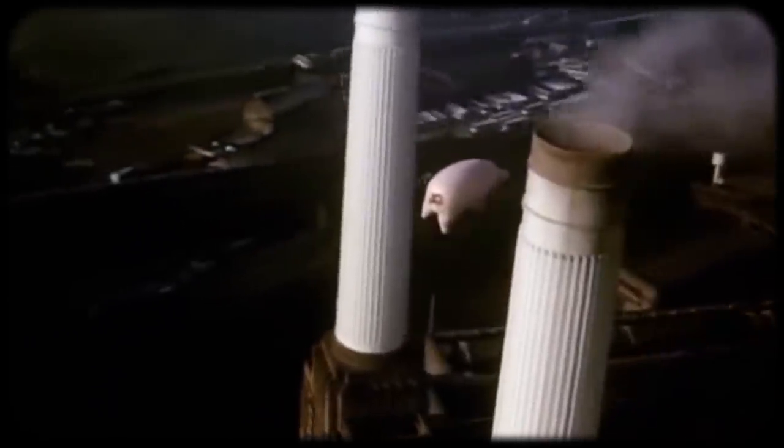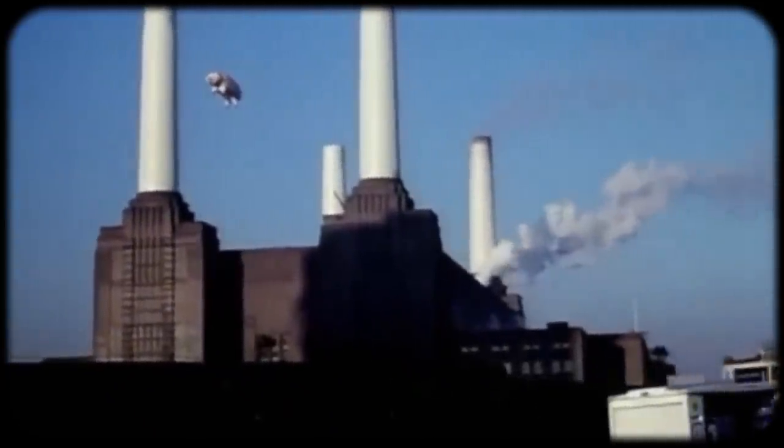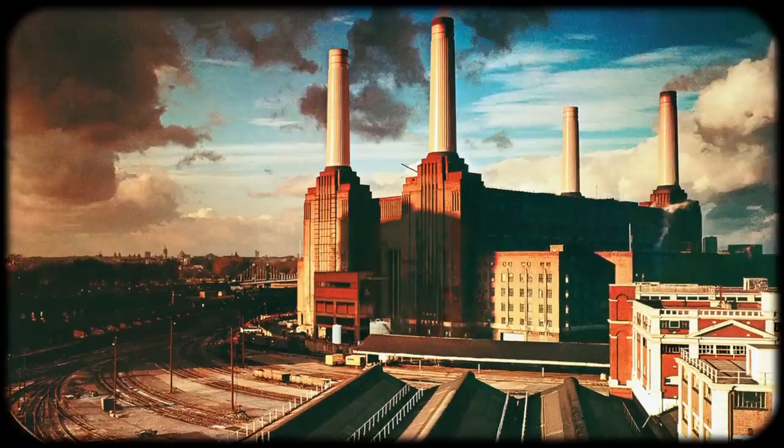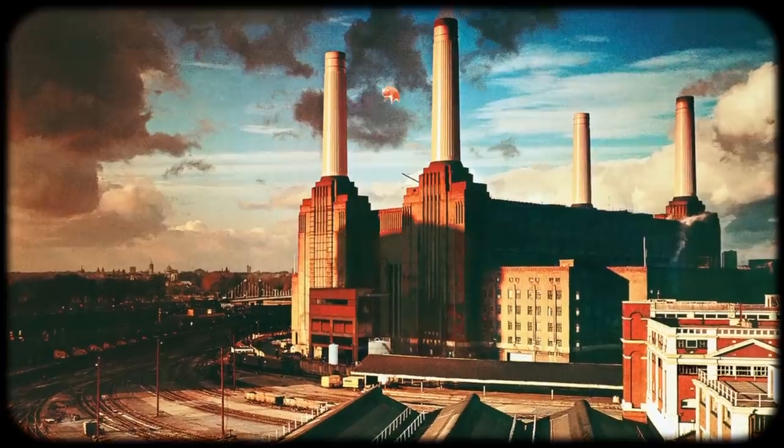News of the chaos made the papers, giving the band a bunch of free publicity for their upcoming album. The third and final attempt was made the next day, this time with two marksmen, and everything went according to plan. Unfortunately, the photos from this day captured the power station against clear blue skies, and this wasn't as striking as the ones from the first day, so Hypnosis cut out the floating pig and added it to their preferred photo of the station — exactly what they wanted to do in the first place.